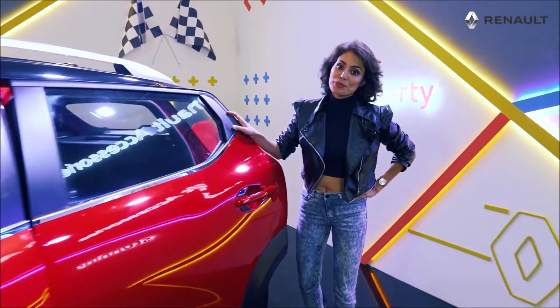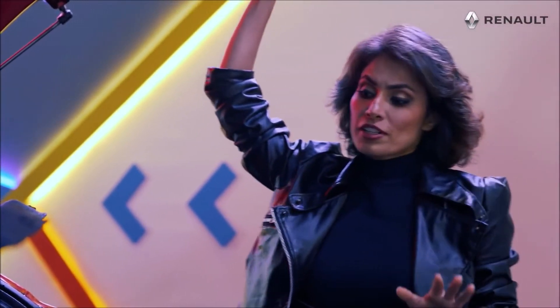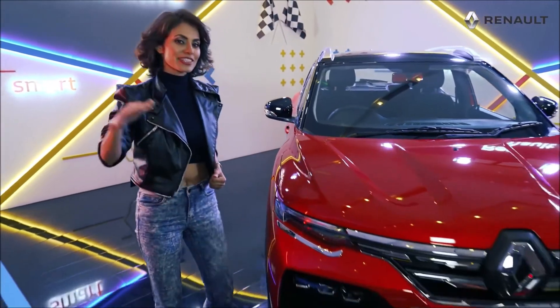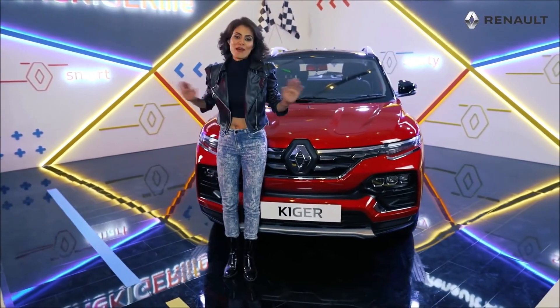Let's have a look at the boot space. Quite good — they claim it's 405 litres and can extend up to 879 litres when the seats are down. Whether you're zipping around the city or crunching down those miles, Kiger is sure to bring a smile on your face.